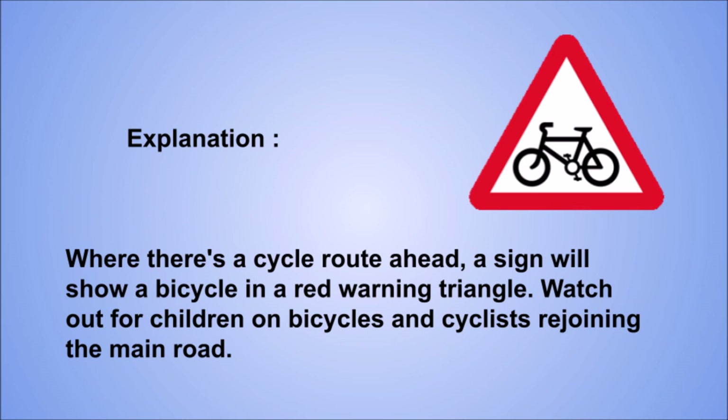Explanation: where there's a cycle route ahead, a sign will show a bicycle in a red warning triangle. Watch out for children on bicycles and cyclists rejoining the main road.